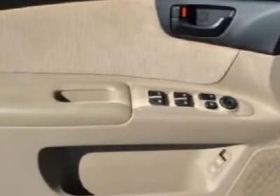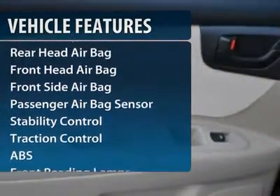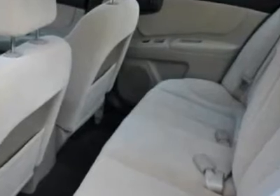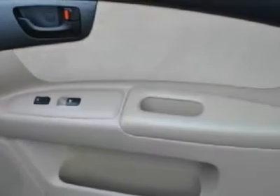Here are some of this vehicle's great options: stability control, traction control, anti-lock braking system, steering wheel audio controls, air conditioning, power steering, adjustable steering wheel, cruise control, keyless entry, and four-wheel disc brakes.